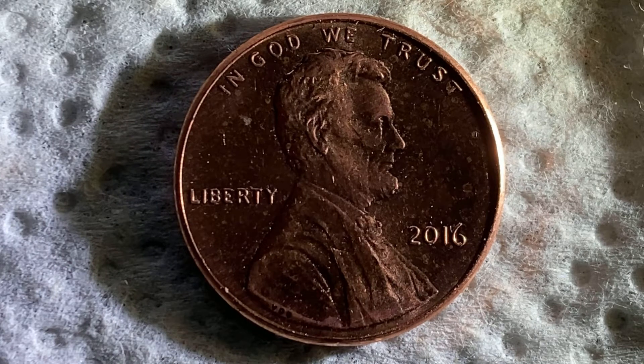The 2016 Lincoln shield cent is a copper plated zinc penny composed of 97.5% zinc and 2.5% copper. The diameter is 19 millimeters and this coin's weight is 2.5 grams. Most 2016 Lincoln pennies are not valuable; however, they can sell for a premium in uncirculated condition.